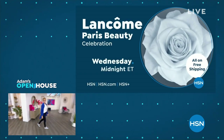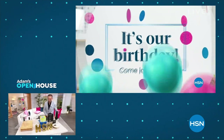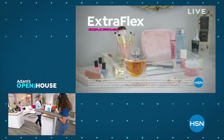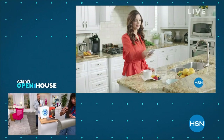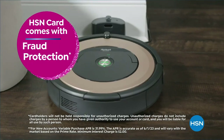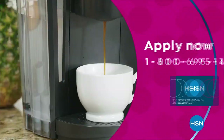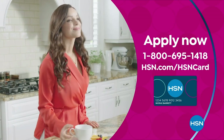Lancôme Paris on HSN. Celebrate HSN's birthday with the HSN card. You'll get all kinds of perks — like VIP financing on so many items, plus extra flex on every item under $369 all day, every day, and at least eight VIP savings events a year. Includes fraud protection and there's no annual fee. Apply now and instantly get $40 off when you're approved. Call 1-800-695-1418 or visit hsn.com/hsncard.